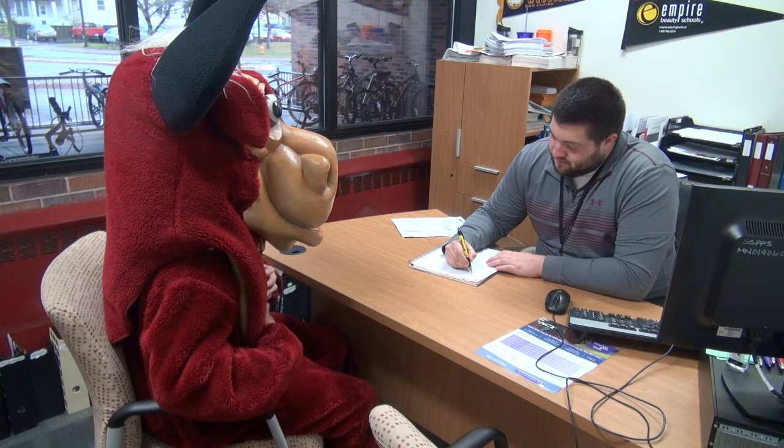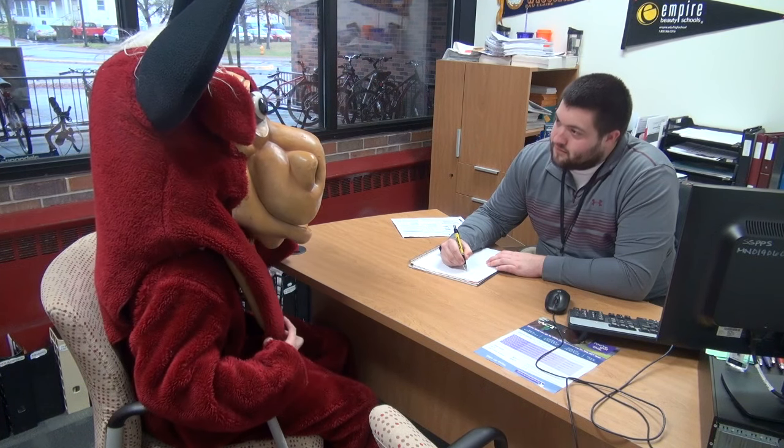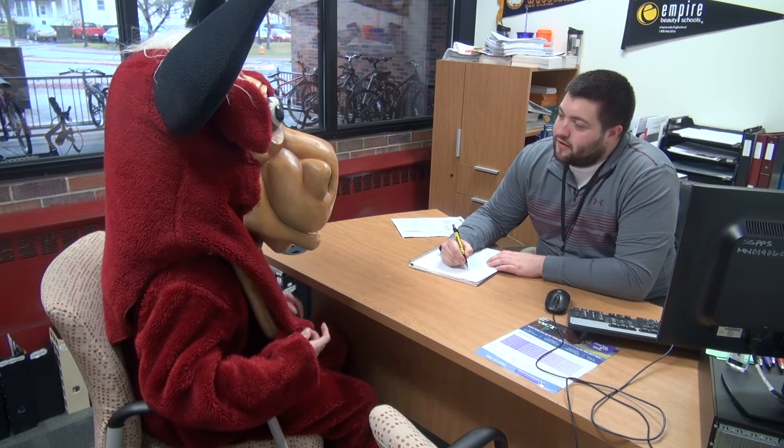Sir Loin, I would like you to meet our career counselor, Matt. Matt's going to help you figure out where you want to go to school and maybe what you want to study. And maybe school's not for you — he'll help you get a career. So why don't you take a few minutes, meet with Sir Loin here in this newly renovated Career Center, and I'll come back and pick you up in a couple minutes.